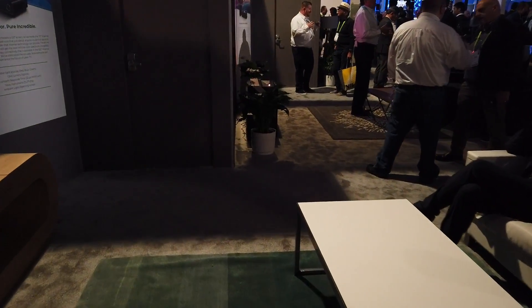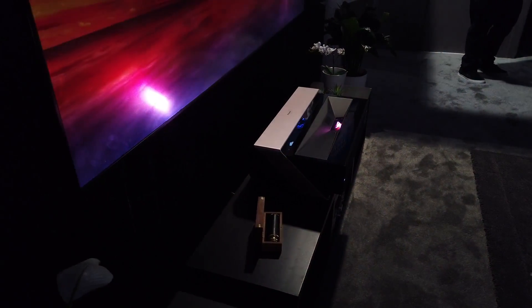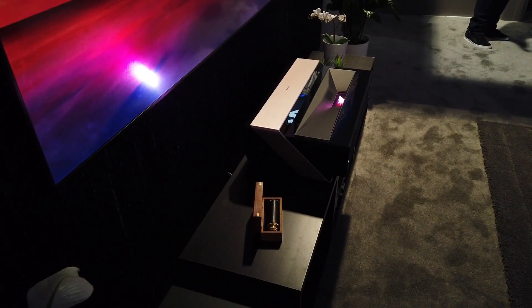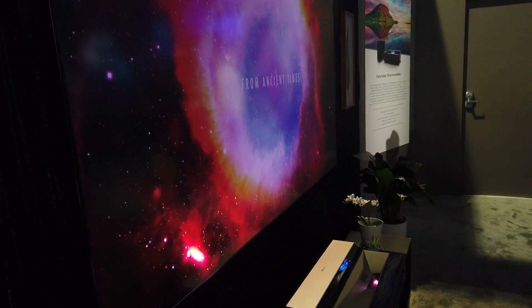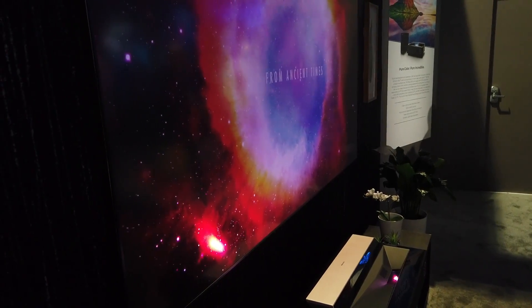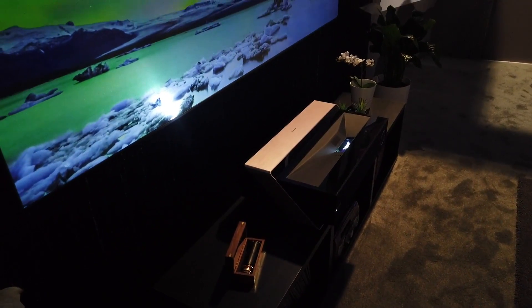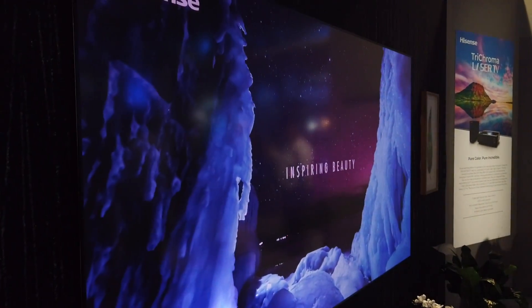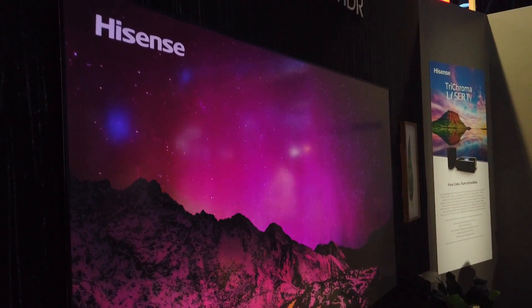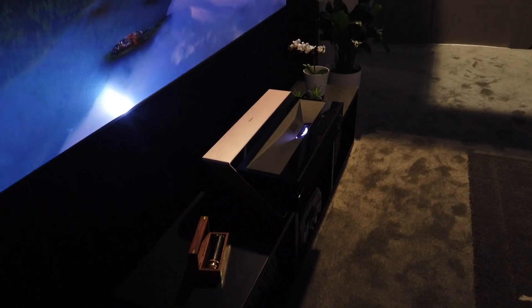This one right here is the 100 inch laser projector. It looks nice, I gotta be honest. It's not as clear as a 4K TV, of course, but you're not going to get a 100 inch screen looking this beautiful any other way — well, you can, but it'll be very expensive. This is a laser 4K HDR projector. Very, very cool.